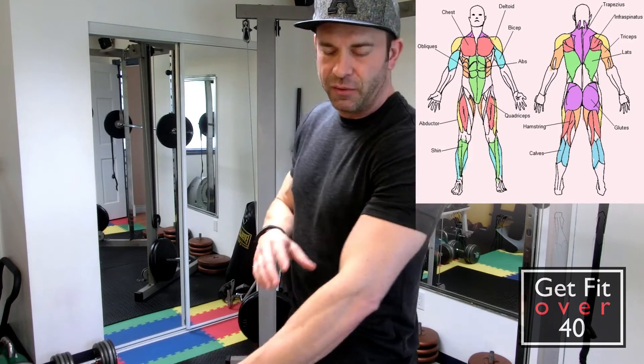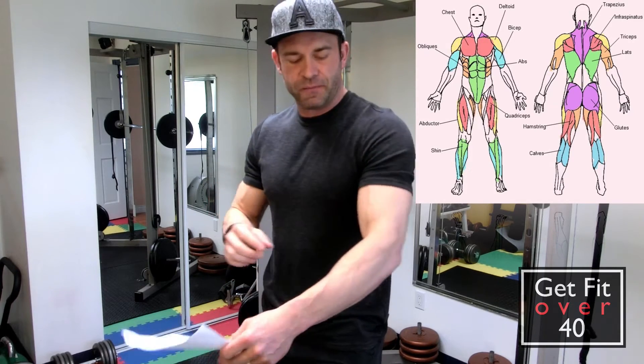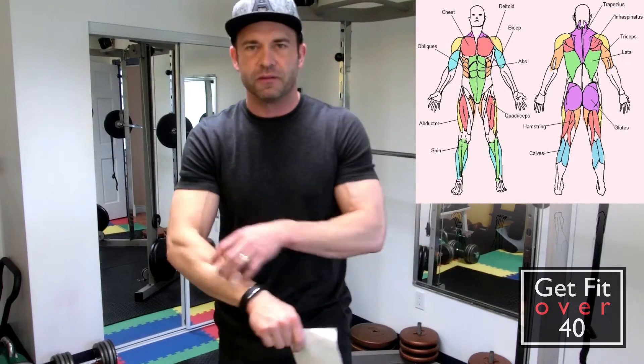Sticking with the upper body, we've got your biceps, triceps — or bies and tris. And then you have your forearm. There are probably all kinds of names for each part of it, the front and the back and all that, but we'll just call these your forearms.